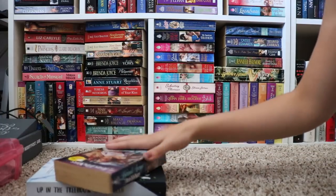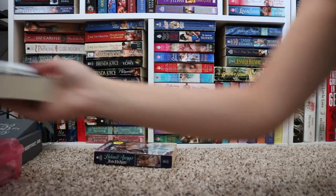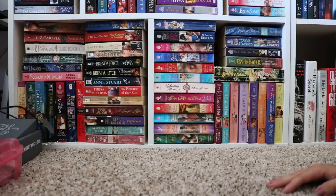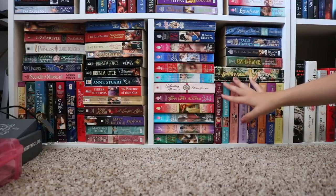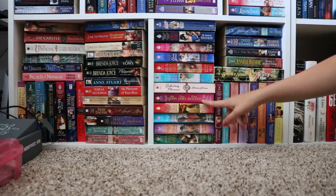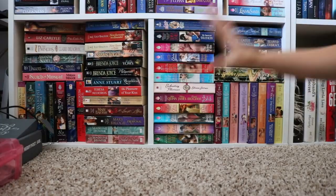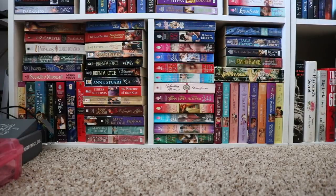I do have a couple of miscellaneous books I wasn't able to shelve yet — Up in the Treehouse by K.K. Allen — they're just in a stack over here. And then I do have the rest of my historical romance collection. Elizabeth Hoyt is one of my favorites. I do have a lot of Eloisa James — My American Duchess is really good, I've heard, so I'm excited to read that. And that is the end of my main bookshelves.